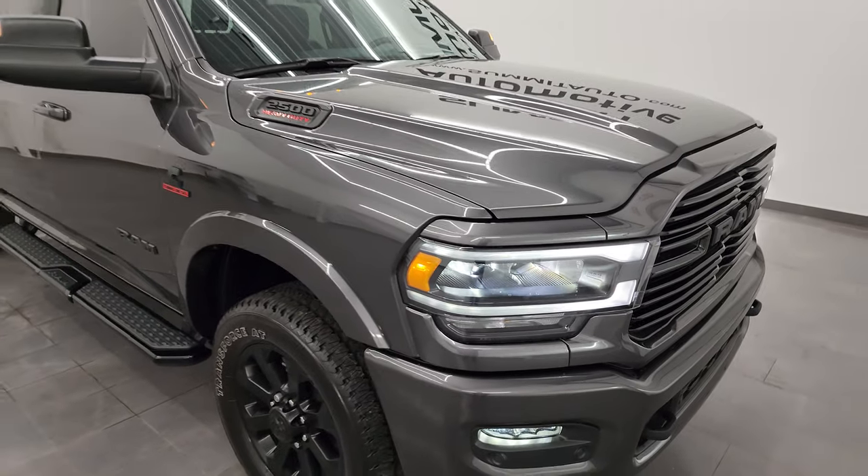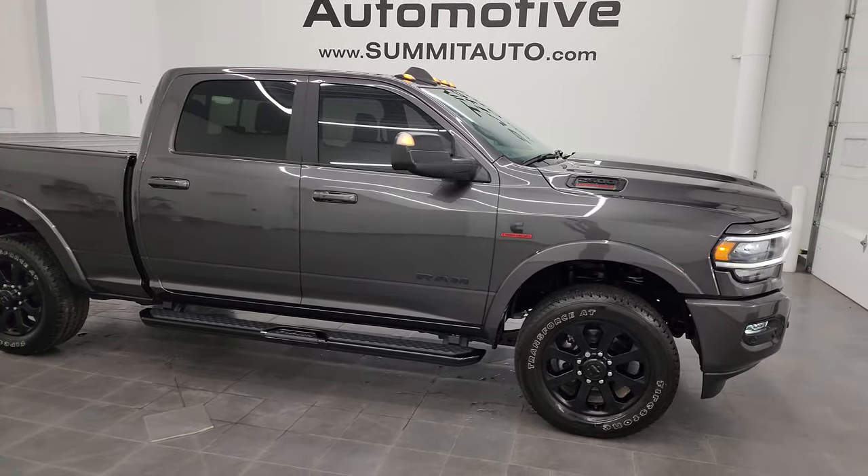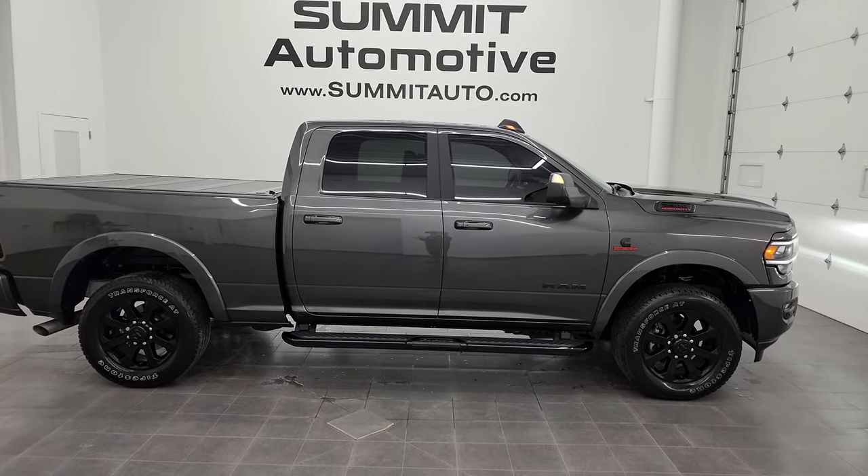I would highly recommend this truck from a quality and condition standpoint. I'd send this one to California, Florida, New York, Texas, wherever — whoever's going to get this truck is going to love it. It's pretty much absolutely perfect.